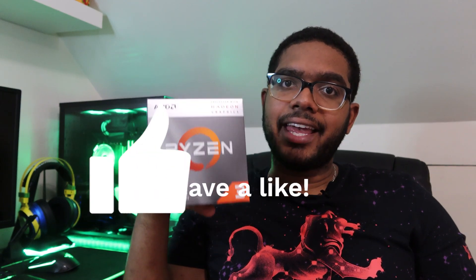If you enjoyed this video, hit like and subscribe for more content coming soon. Thank you guys for watching, and we'll see you in the next one.